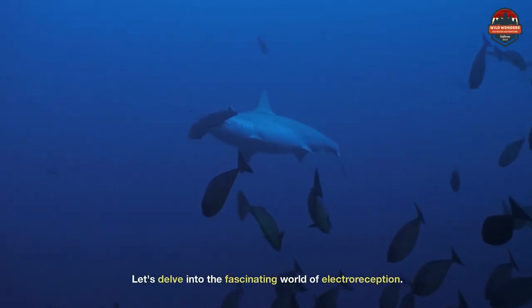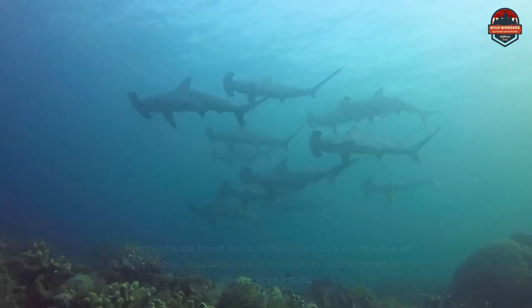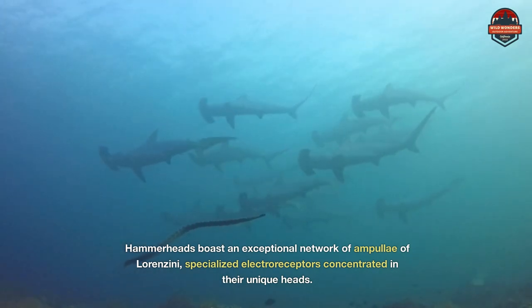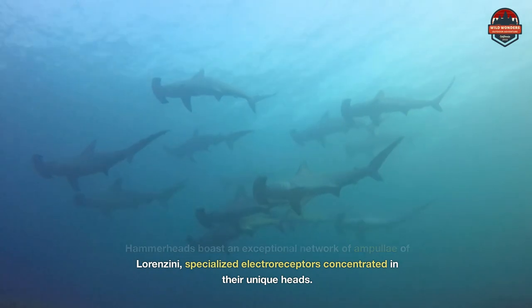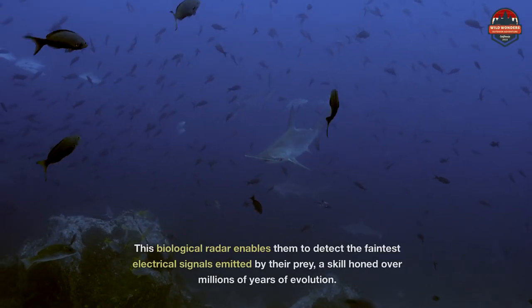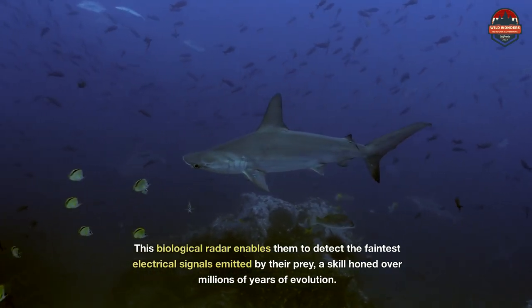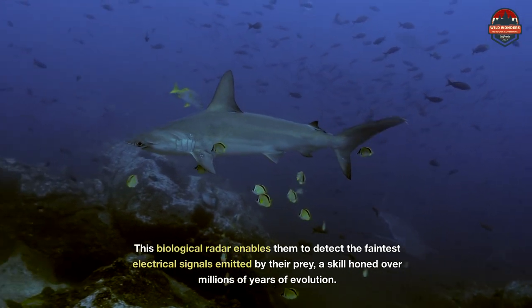Let's delve into the fascinating world of electroreception. Hammerheads boast an exceptional network of ampullae of Lorenzini, specialized electroreceptors concentrated in their unique heads. This biological radar enables them to detect the faintest electrical signals emitted by their prey, a skill honed over millions of years of evolution.